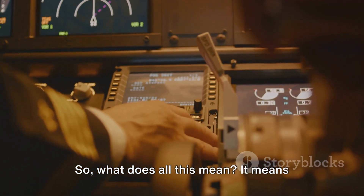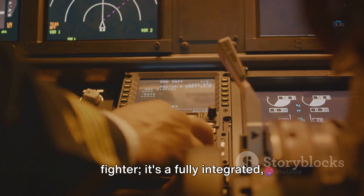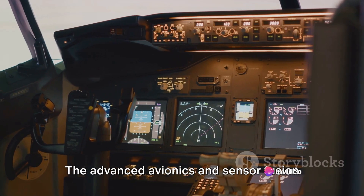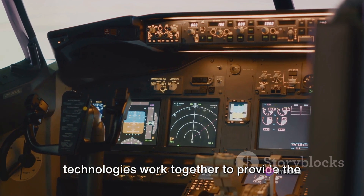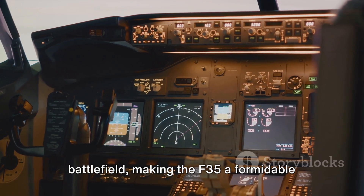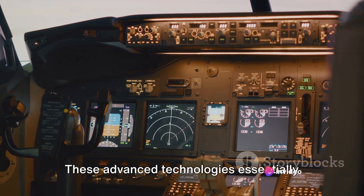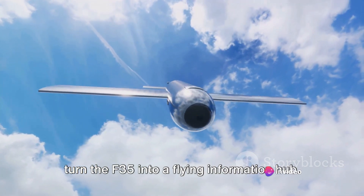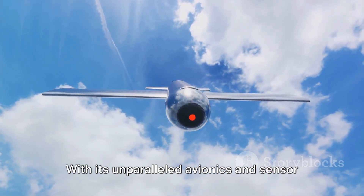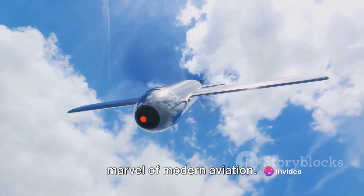The F-35 isn't just a stealthy fighter — it's a fully integrated information-sharing platform. The advanced avionics and sensor fusion technologies work together to provide the pilot with a complete understanding of the battlefield, essentially turning the F-35 into a flying information hub. With its unparalleled avionics and sensor fusion technologies, the F-35 is truly a marvel of modern aviation.